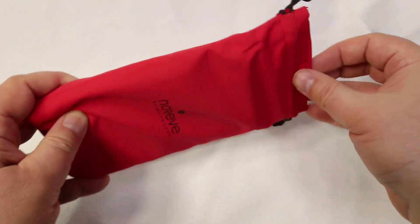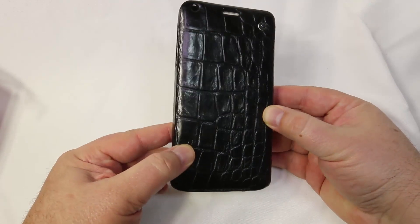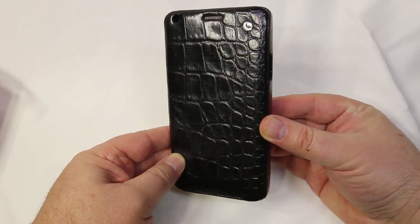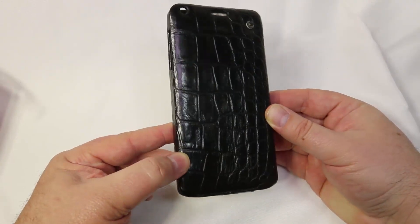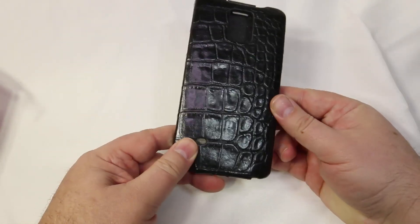This thing is really beautifully done. They've sent us one that has kind of a faux crocodile look to it, so it looks very rich and very elegant. It's made in top quality handcrafted leather with handcrafted manufacturing quality.